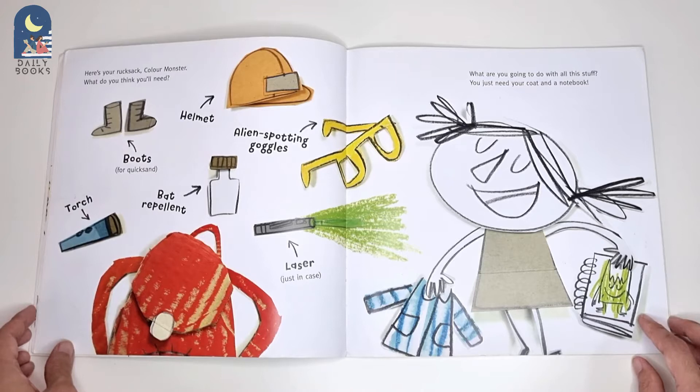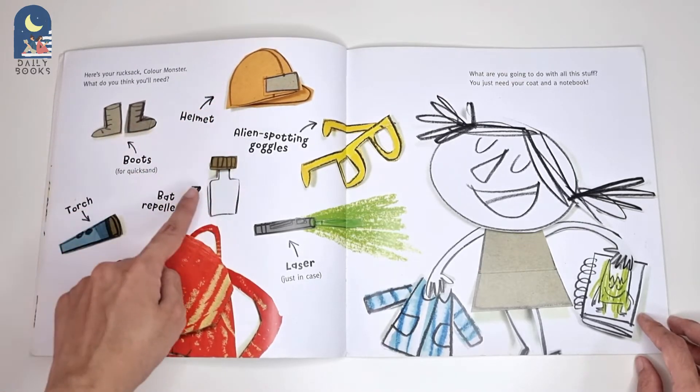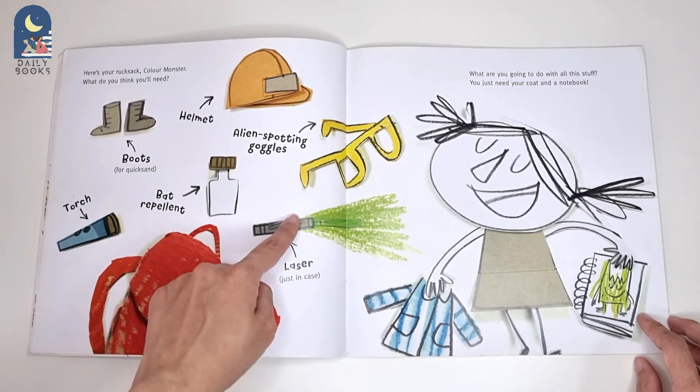Here's your rucksack, Colour Monster. What do you think you'll need? Torch. Boots for quicksand. Helmet. Bed repellent. Alien spotting goggles. Laser, just in case.